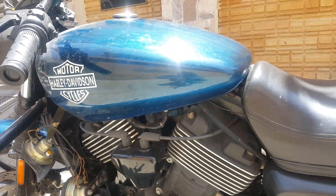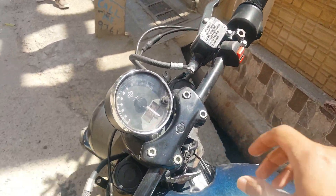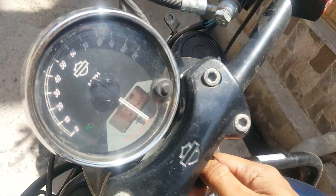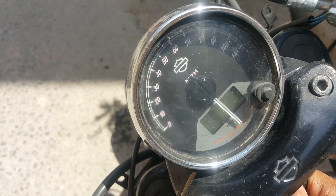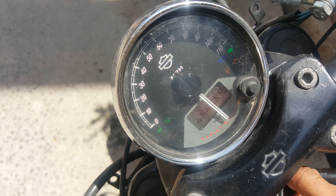This is the beautiful digital speedometer of this bike.